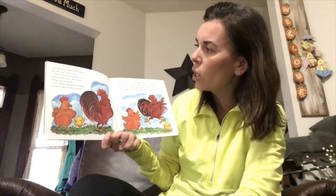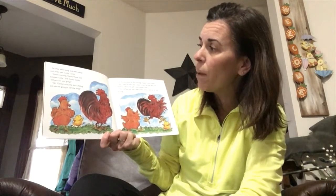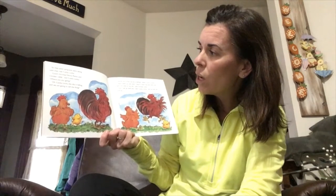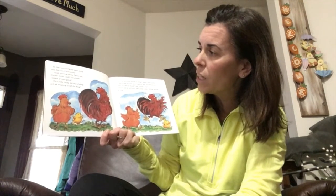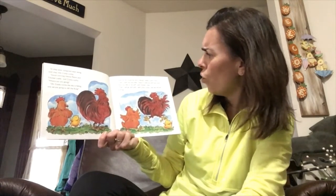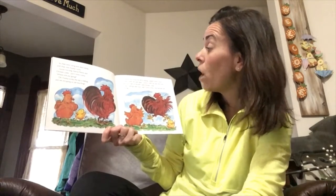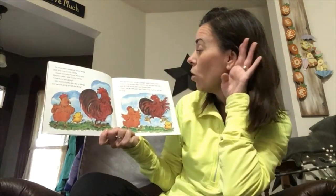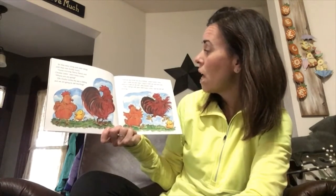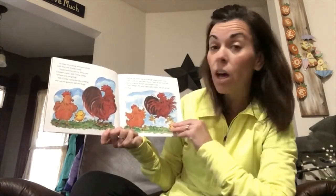They went along until they met Cocky Locky. 'Where are you going?' asked Cocky Locky. 'The sky is falling and we're going to tell the king!' 'How do you know?' asked Cocky Locky. 'I saw it with my own eyes and heard it with my own ears and a piece of it fell on my tail,' said Chicken Little. 'Then I will go with you and we will tell the king,' said Cocky Locky.